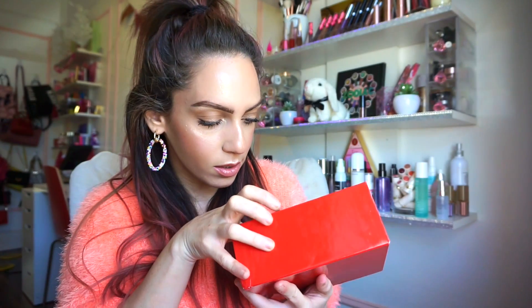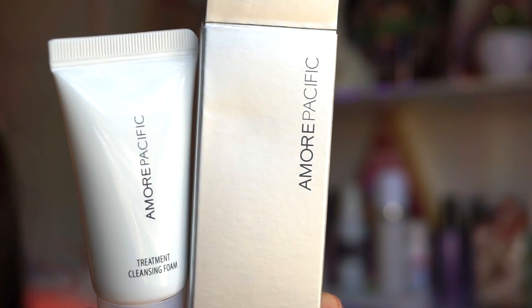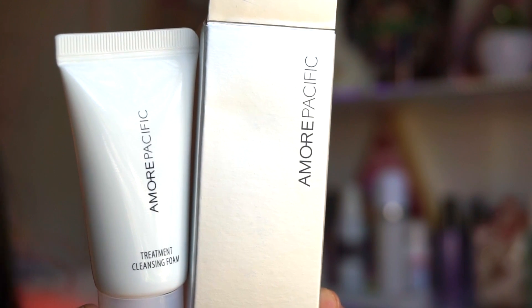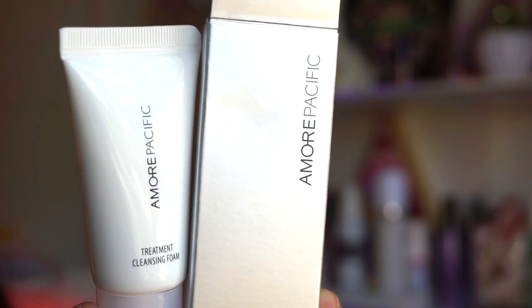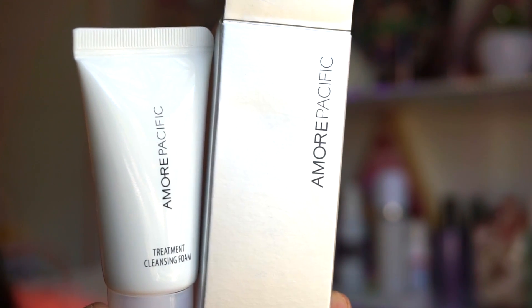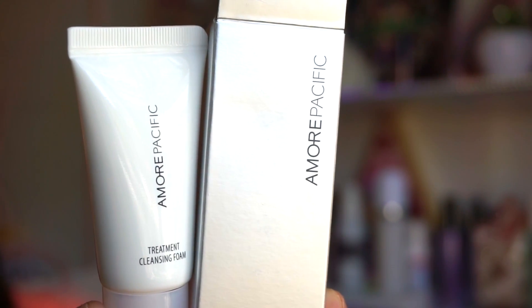Here's a little overview of what's included — we get some decently sized products and some full-size products as well. First, we have this Amore Pacific cleanser. It's an amazing high-end brand. It's a refreshing water-activated cleanser that gently and effectively removes both makeup and impurities in one step.